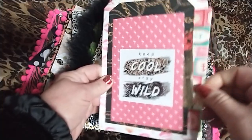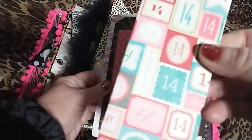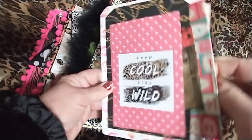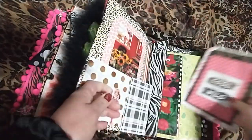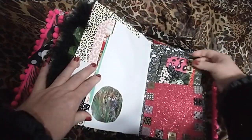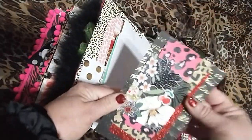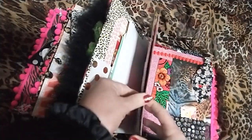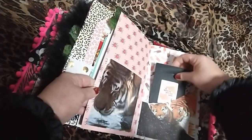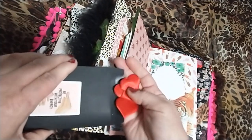February 14th. Tons of journaling space and to add your own pictures. I'm in love with these colors. Be protective with your energy. And it has a little envelope — there's a bunch of puffy hearts in there.